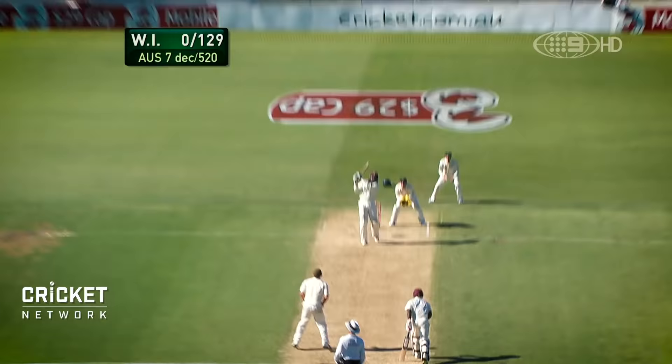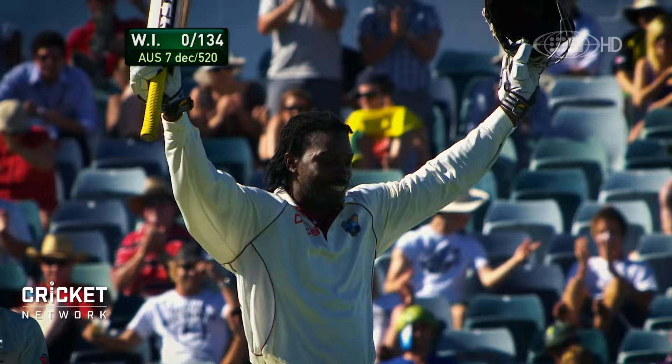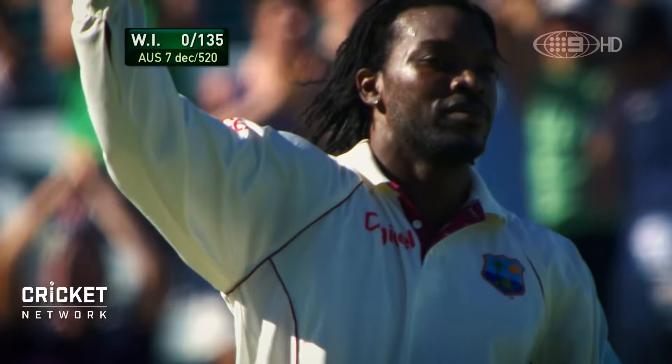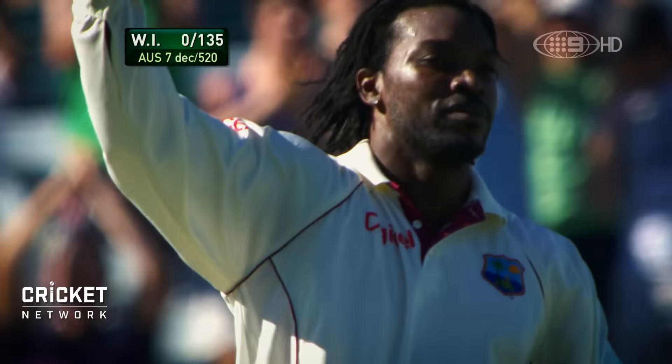Just straight down the ground for six. And what a way to bring up a century! Chris Gayle has played an absolute blinder. Magnificent six — that is the fifth fastest test century: 101 in 70 balls.